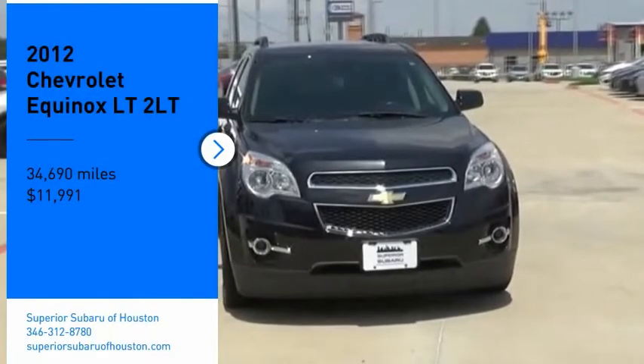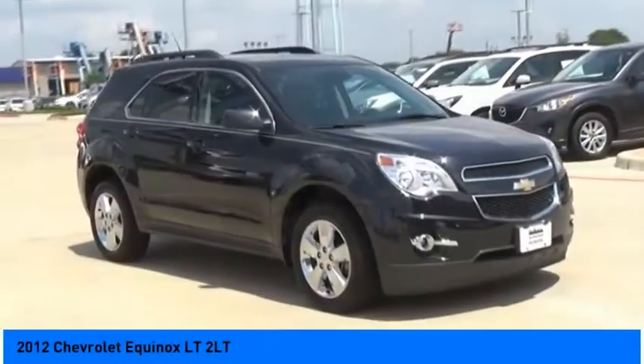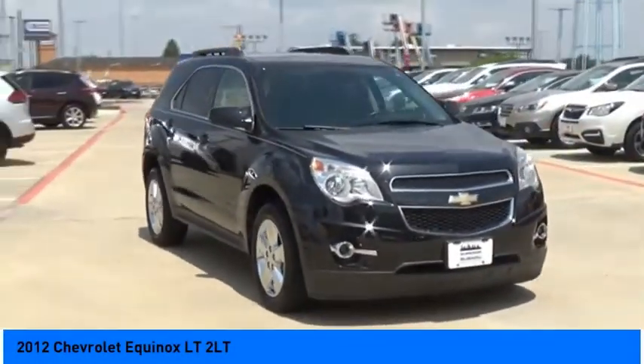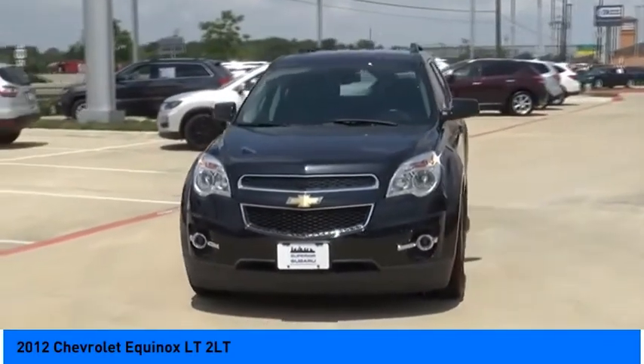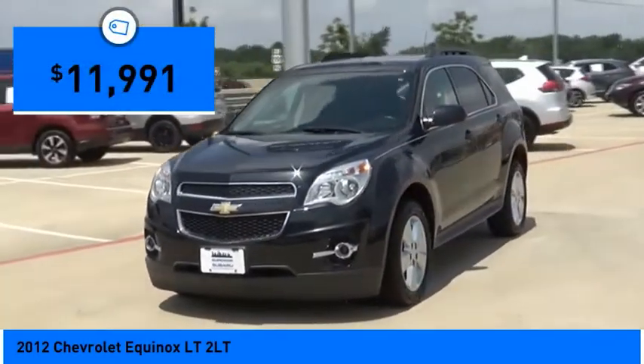We are pleased to show you the 2012 Equinox. Fuel efficiency, safety, and value equals the Chevy Equinox, and it is priced below $15,000.